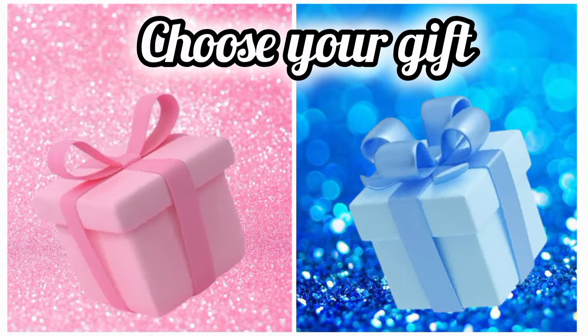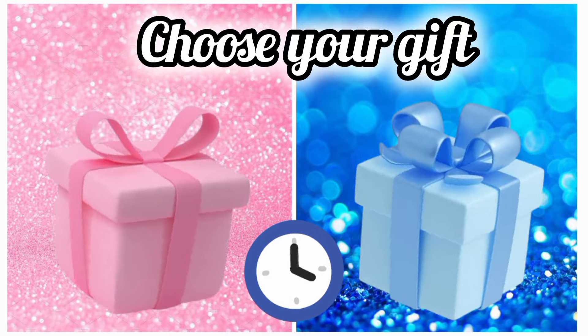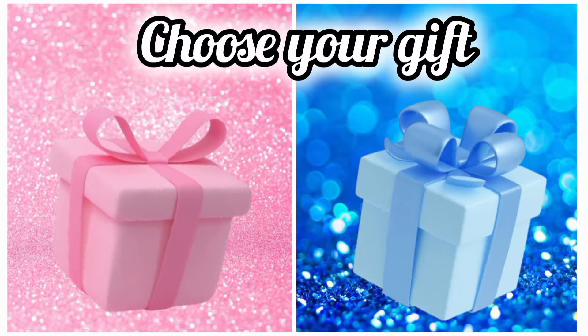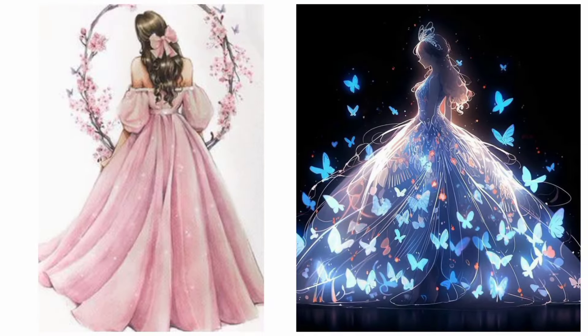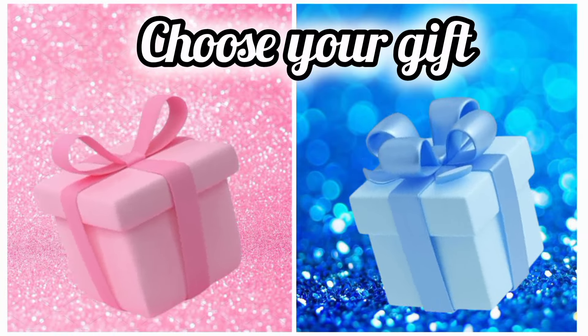Once again choose your favorite gift box and see your high heels. Now choose your favorite gift box and see your animation look. Once again choose your favorite gift box and see your outfit.